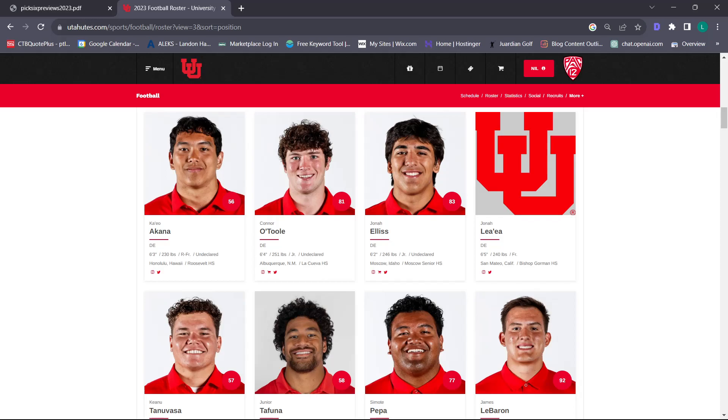I'm sticking with eight as well. We don't have that star, but I'd love to see someone break out this year. Hopefully Connor O'Toole, Van Fillinger, Junior Tafuna continue to improve in their junior year. It'll be fun to see.